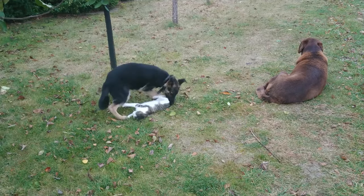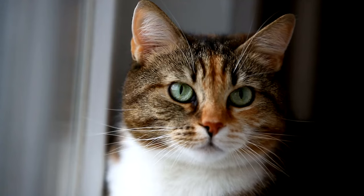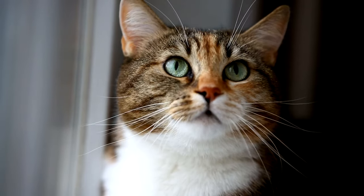Territorial disputes: cats naturally establish and defend territories. An intruding cat can trigger a defensive reaction in resident cats, leading to potential fights.